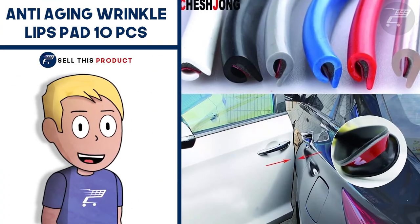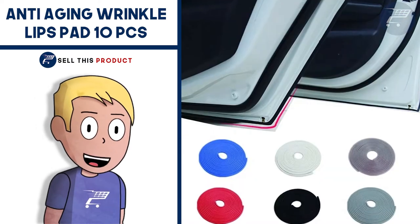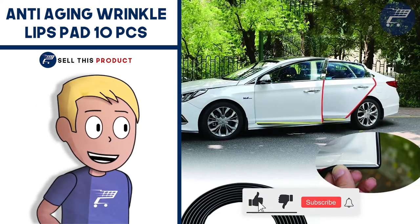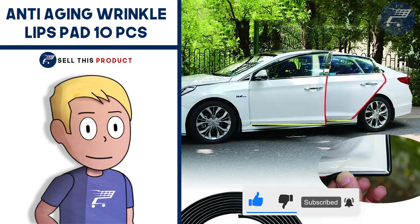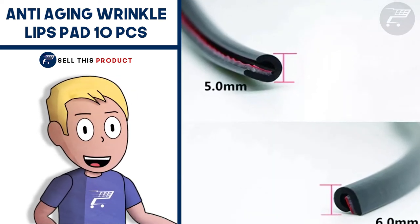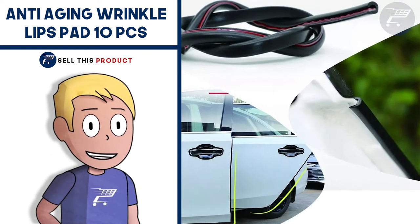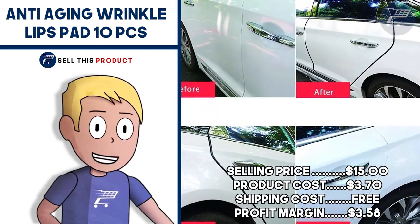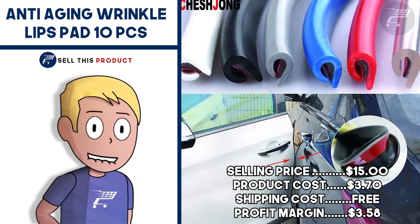Next up we have the Car Styling Door Edge Guard. This is a problem-solving product that protects the edge of the car door from scratching and bumps. It's a great product you can sell throughout the year, and it's a proven seller on AliExpress with a lot of orders. It's perfect for a car niche store, and people usually buy more than once. It comes in different colors and different lengths. The selling price is $15.99. Product cost is $3.47. Shipping is $1.05, so your profit margin is $11.47.